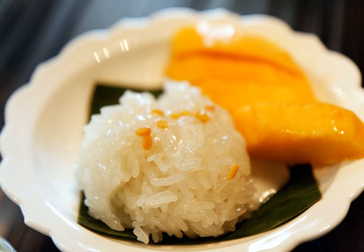Method of preparation: The main ingredients needed are sticky rice (glutinous rice), canned or fresh coconut milk, salt, palm sugar, and mangoes.